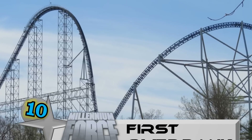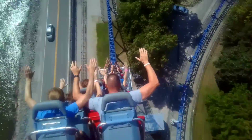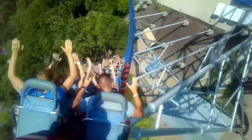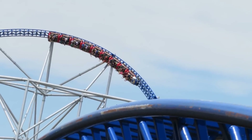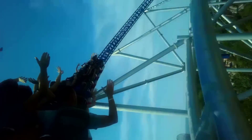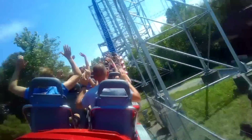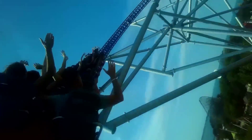Number 10: The first overbank on Millennium Force at Cedar Point. After the insane 300-foot drop, you fly right into a 169-foot overbank turn at 122 degrees and even the most seasoned coaster enthusiasts will grey out. The speed, plus the forces pushing you into your seat at that overbanked angle will send the blood rushing to your feet. For a ride that's often knocked for being forceless, this is one intense moment that can't be overlooked.